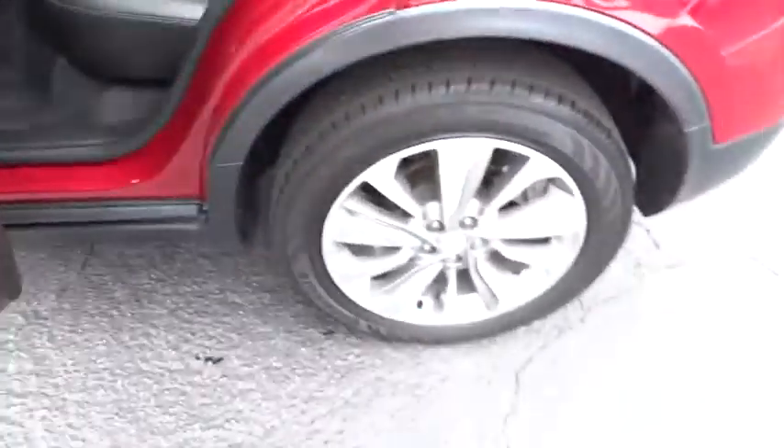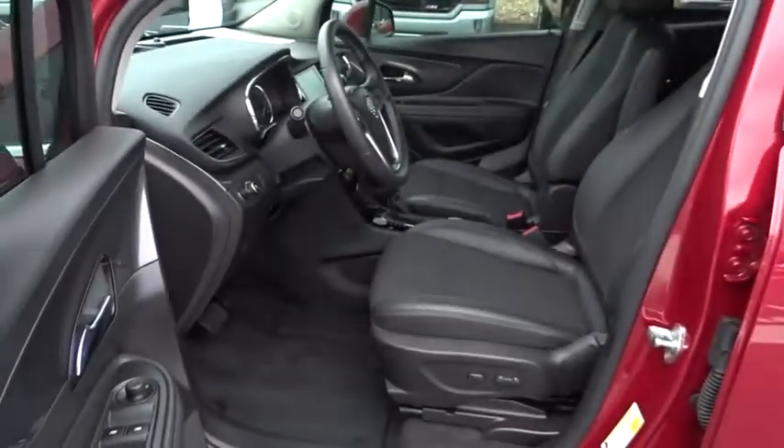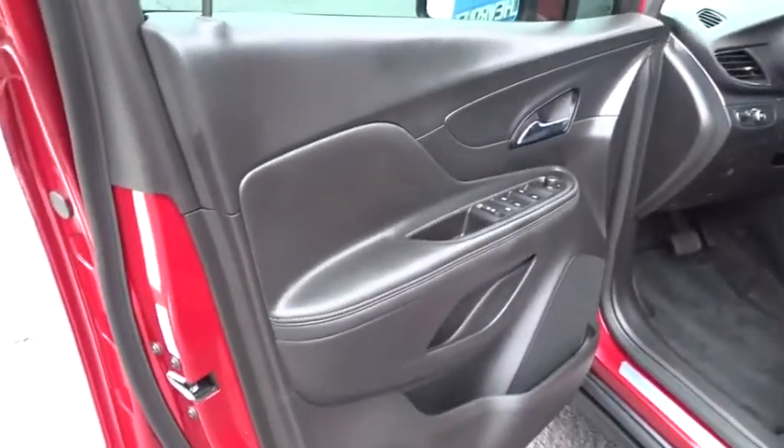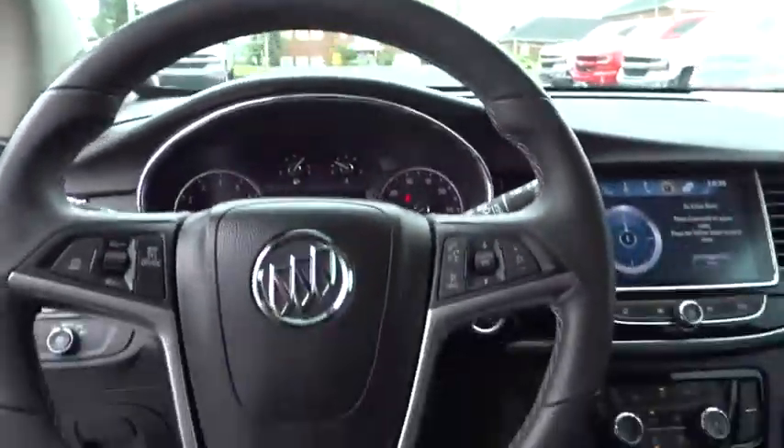Stability control, anti-lock braking system, traction control, keyless entry, backup camera, steering wheel audio controls, Bluetooth, leather wrapped steering wheel, adjustable steering wheel, power steering.